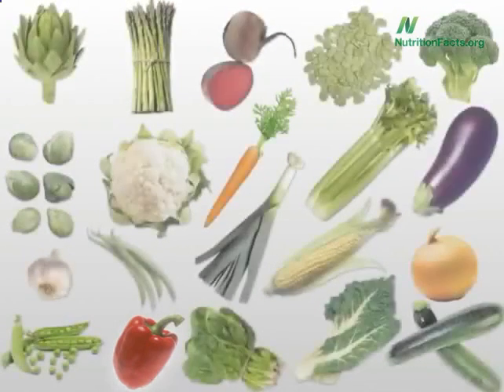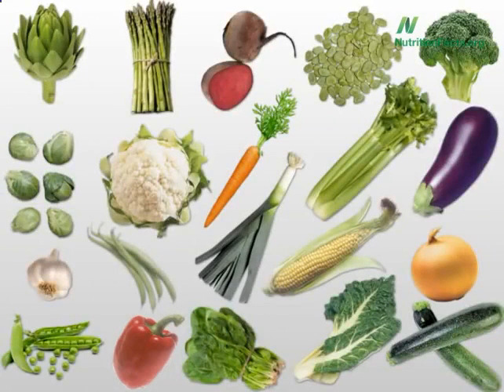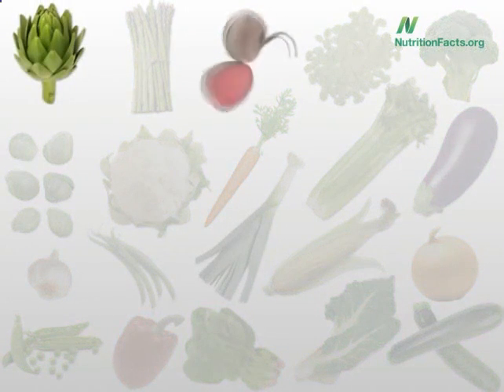On the other hand, there were three vegetables that weren't affected by cooking at all — you could even boil them and lose no antioxidants. The three were artichokes, beets, and onions. Boil away. Asparagus also gets honorable mention, being unaffected by all cooking methods except frying, so you can boil asparagus too.